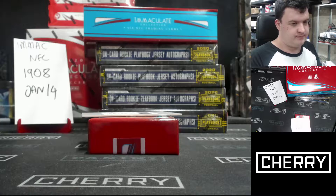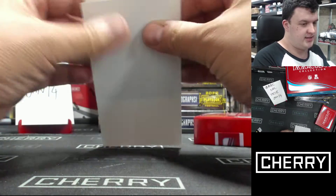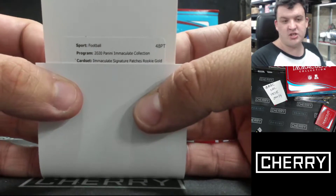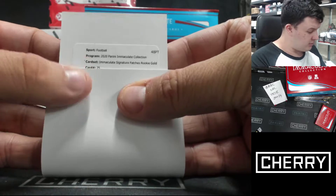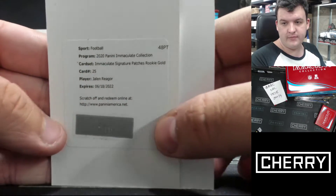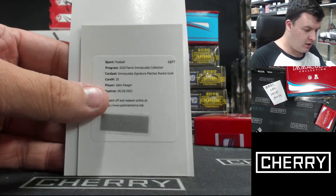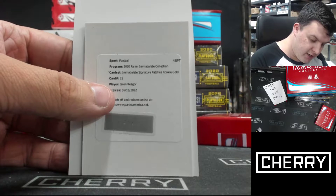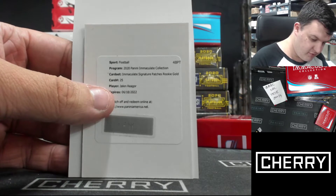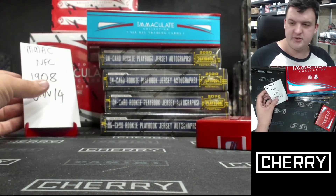And the final one. Immaculate Signatures Patches Rookie Gold — that'll be really pretty. Card twenty-five, Jalen Regal. Wow, that is a cool box. Very solid box. The highest-numbered card was ninety-nine, and it was an on-card Jersey Auto. That's good. Congratulations to all those who hit.